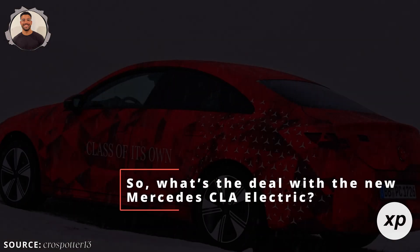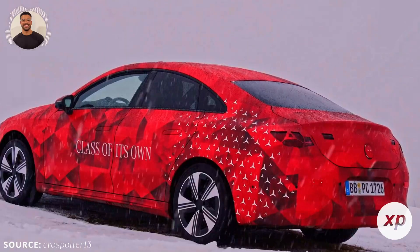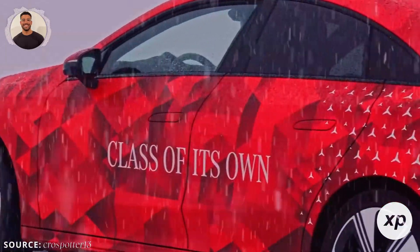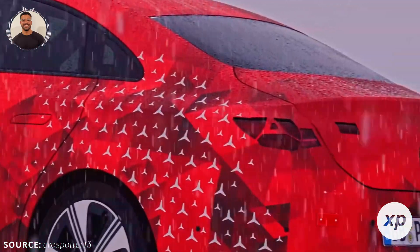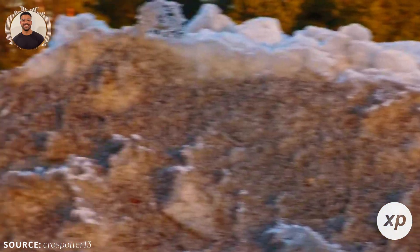What's the deal with the new Mercedes CLA electric? First, let's talk design, because Mercedes went all out here. The CLA electric has a sleek, futuristic look with smooth curves, sharp edges, and a shark-nosed design that screams modern luxury.